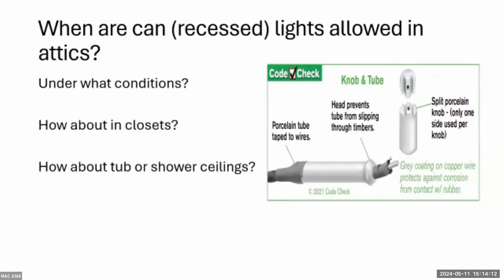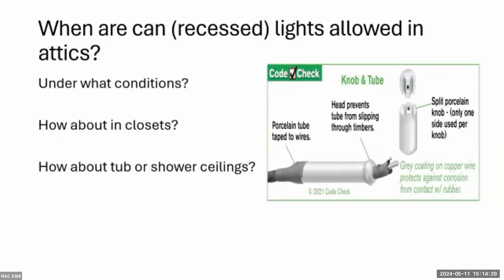When are recessed lights allowed in an attic? This refers to upper-level ceiling light fixtures that penetrate the ceiling into the attic floor. They can be used in bathrooms and shower ceilings if they're damp-location rated. In closets, it depends on clearance to the shelf — follow the illustration in the code book, which shows prohibited zones where certain light fixtures are not allowed.